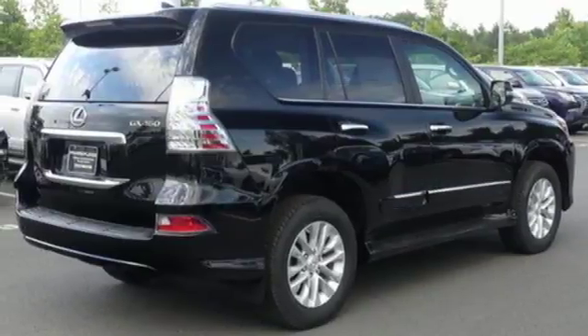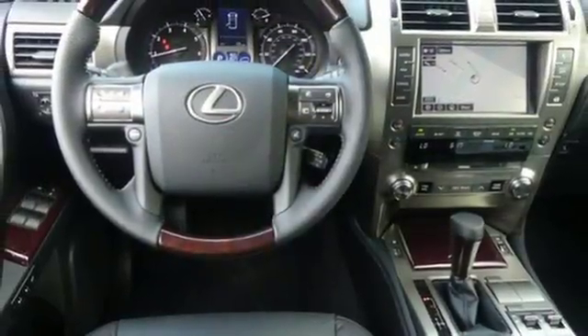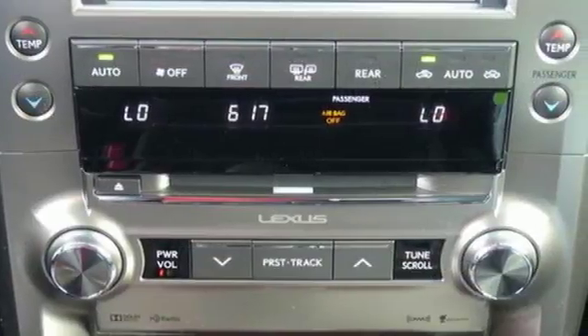Auto dimming rear view mirror, external memory control, Bluetooth, power tilting steering column, auto tilt away steering column, and power tilt down heated mirrors.